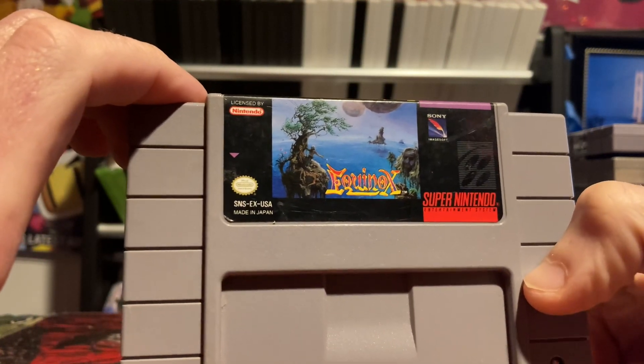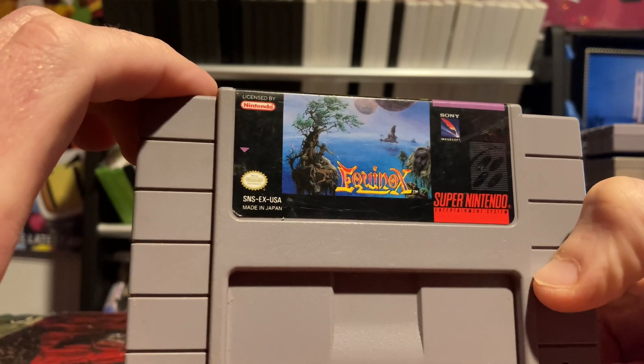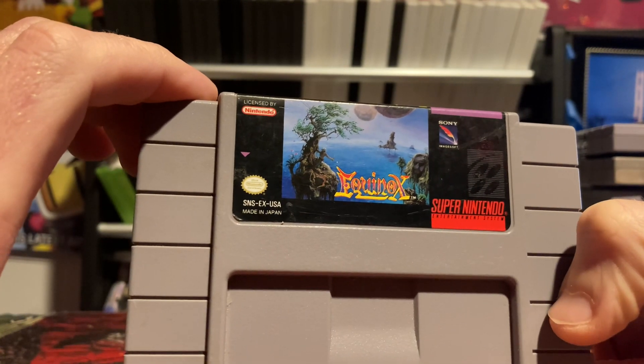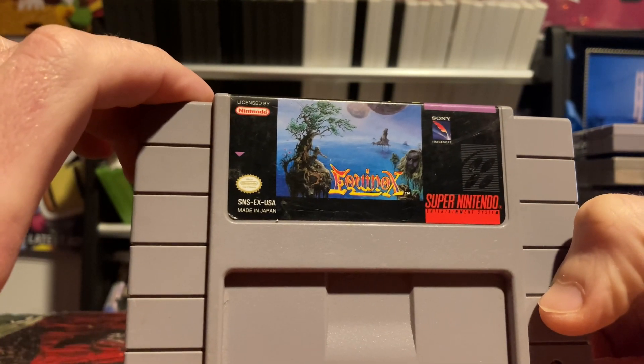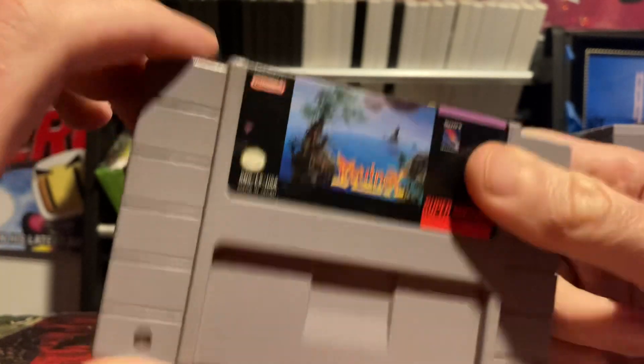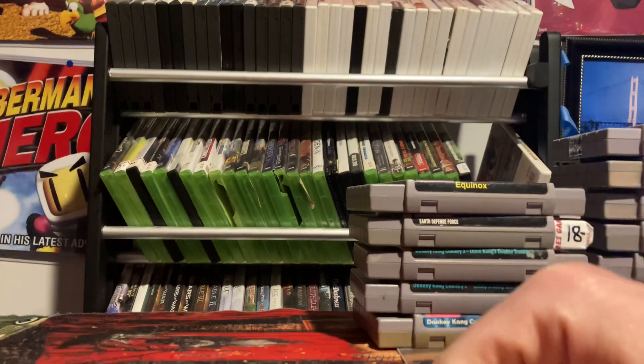Next one — if you've played this, comment below and let me know what you think. This is called Equinox. I'm not totally sure how to describe it — I'd say it's an action-adventure game with some platforming elements. It's definitely interesting; one of these days I should do a full review for it. And that's it for E.